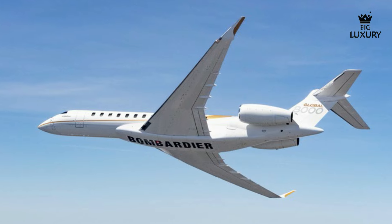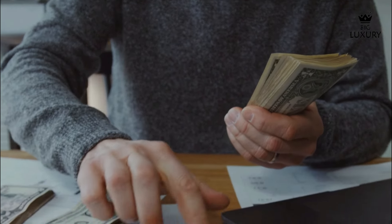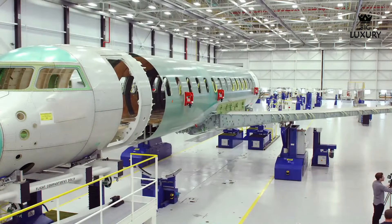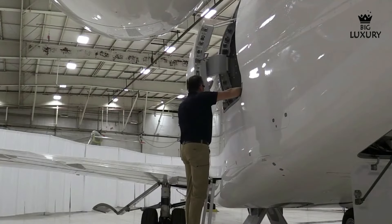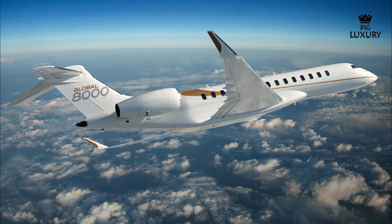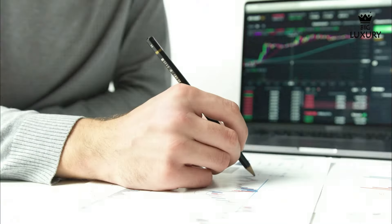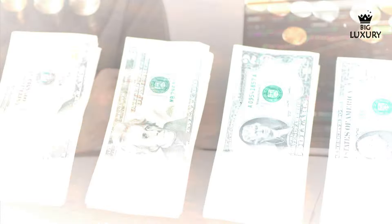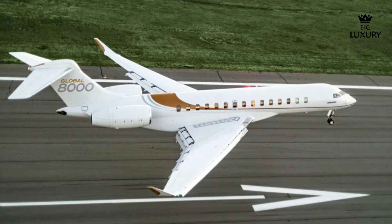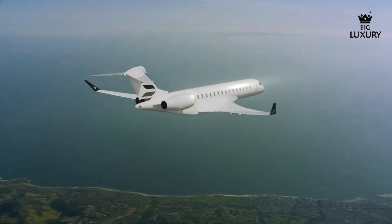Despite its many strengths, the Global 8000 does face some challenges. The high cost of ownership and operation may be a barrier for some potential buyers. Additionally, the aircraft's advanced technology requires specialized maintenance and support, which can be a consideration for operators. The Global 8000 benefits from Bombardier's extensive service network, ensuring maintenance and support are readily available. Regular service intervals and comprehensive support packages help to keep the aircraft in top condition, minimizing downtime and maximizing operational efficiency. While it represents a significant investment, its operational costs are competitive for its class.